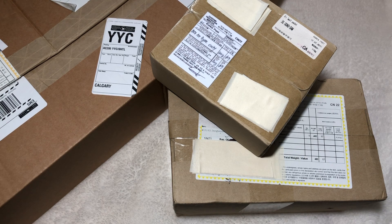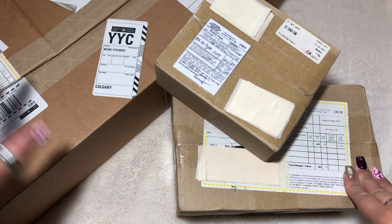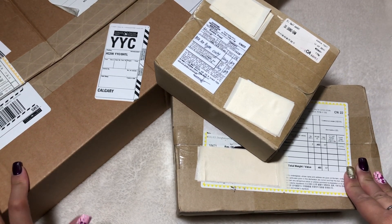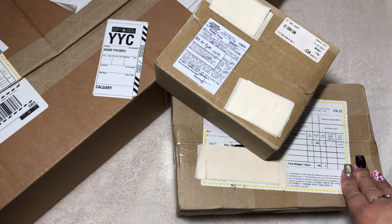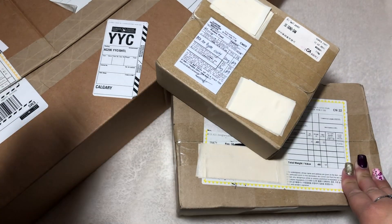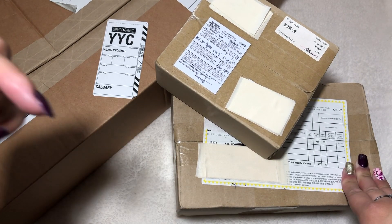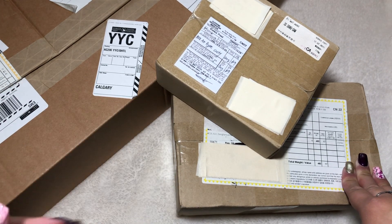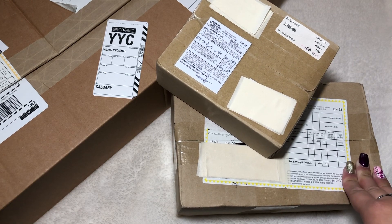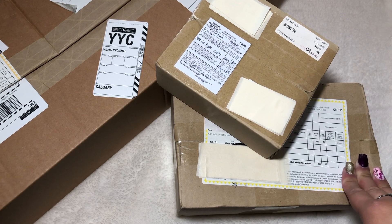Here we have the first clip of the second collective haul video. As I've mentioned, collective haul videos will be a permanent thing on my channel, so expect one every single month. As usual, I'll just say this in the first clip so I don't have to repeat myself — I will be putting all the stores or where I bought things down below in the description box.